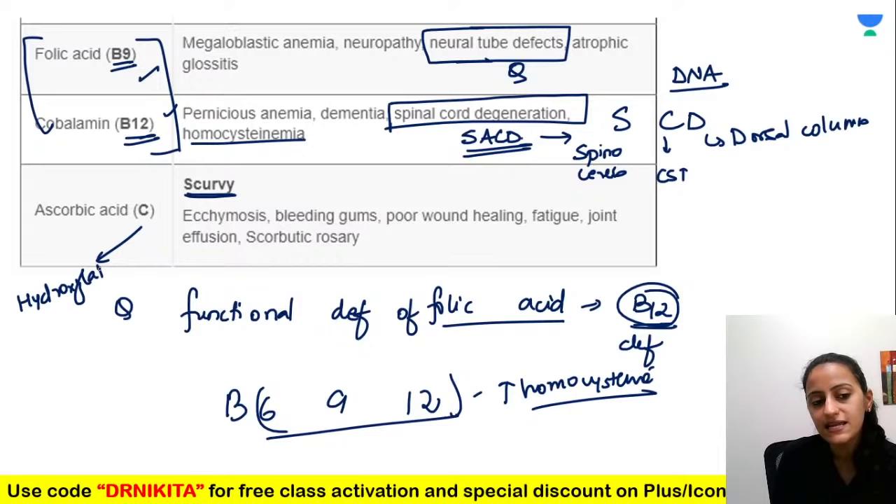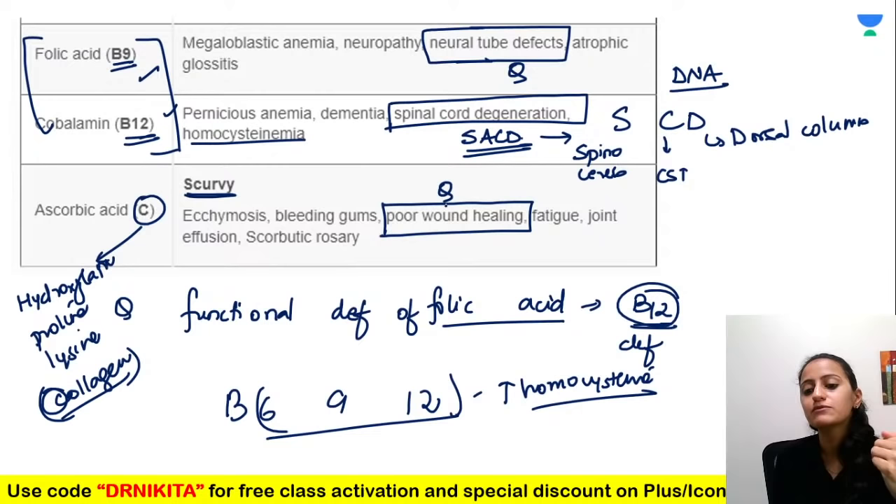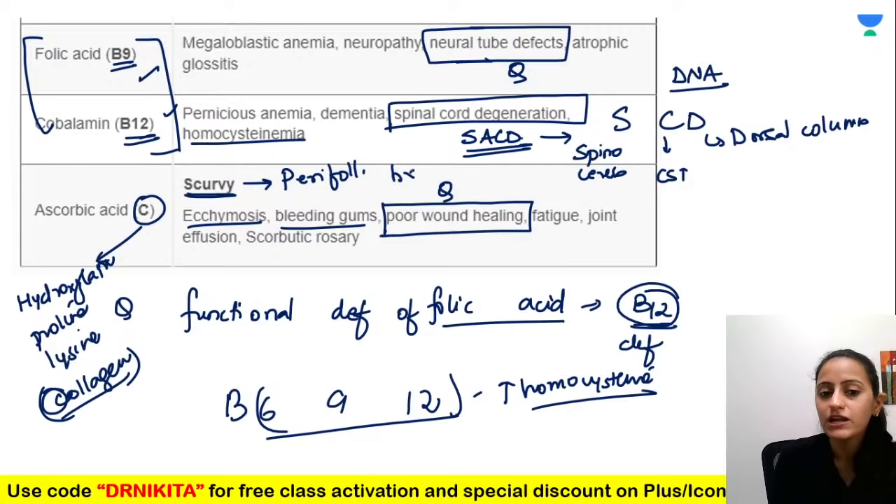B6, B9, and B12 — multiples of three — all lead to increased homocysteine levels. Vitamin C deficiency is scurvy. Vitamin C is required for hydroxylation of proline and lysine for collagen cross-linking — so wound healing is delayed. Features include bleeding gums, ecchymosis, and very importantly perifollicular hemorrhages around kinked hair follicles.